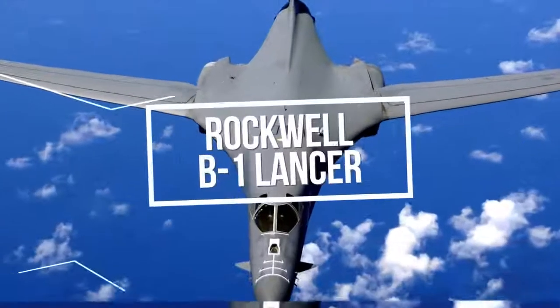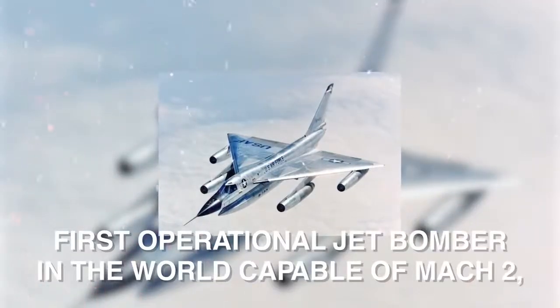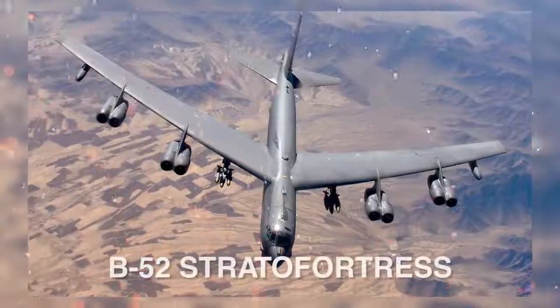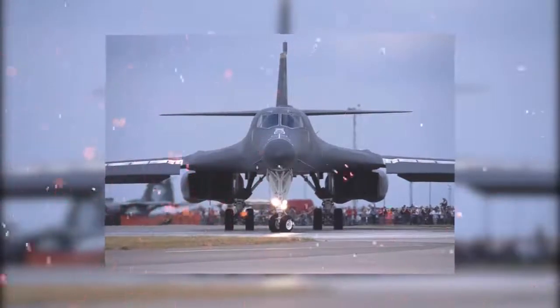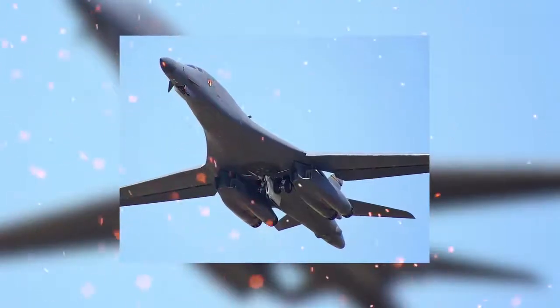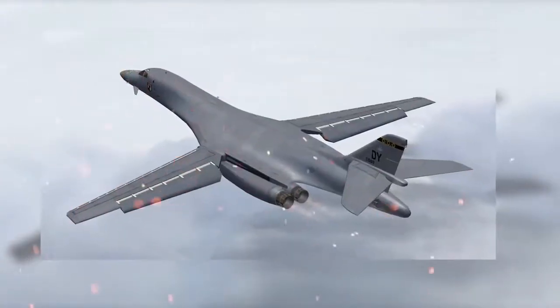The B-1 Lancer was first envisioned in the 1960s to combine the Mach 2 speed of the Convair B-58 Hustler — the first operational jet bomber capable of Mach 2 — with the range and payload of the B-52 Stratofortress. It is one of three strategic bombers in the US Air Force still in service. The B-1 Lancer has a blended wing body configuration with a variable sweep wing and four turbofan engines, providing improved takeoff performance and allowing it to use shorter runways than previous bombers.